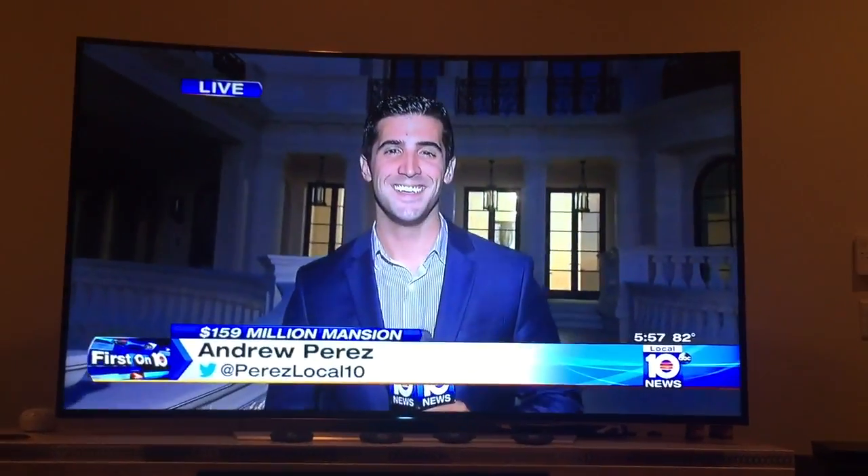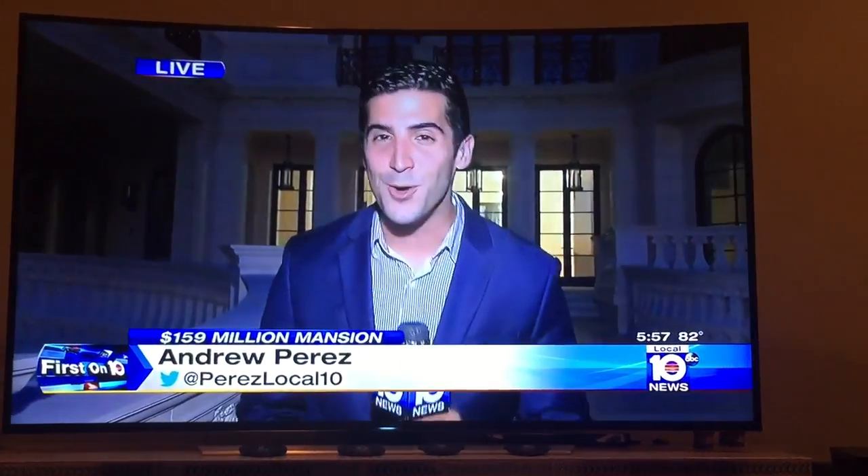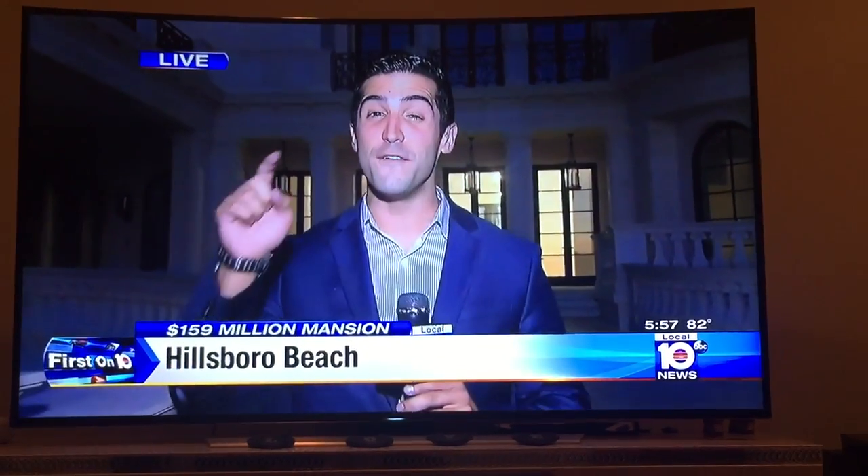Tough assignment, Andrew. Yeah, the most expensive home in America — 159 mil.